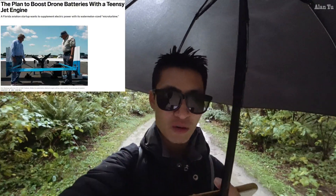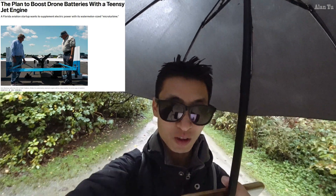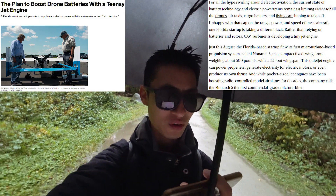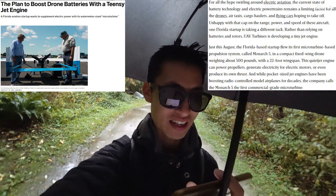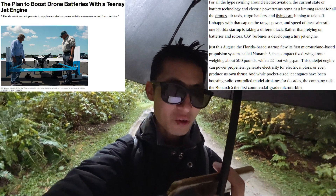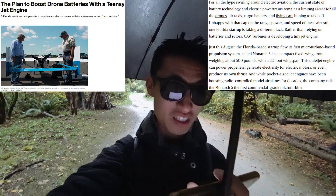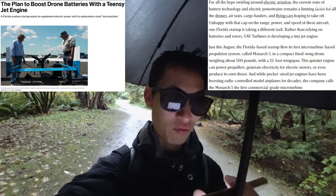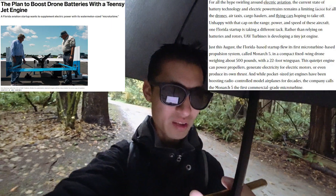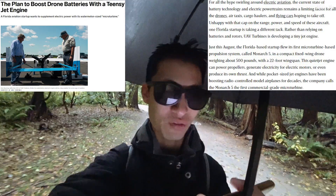How about this? It says: plan to boost drone batteries with a tiny jet engine. A Florida aviation startup wants to supplement electric power with its watermelon-sized micro turbine. For all the hype around electric aviation, the current state of battery technology and electric powertrains remains a limiting factor for drones, air taxis, cargo haulers, and flying cars. One Florida startup is taking a different tack — rather than relying on batteries and rotors, UAV Turbines is developing a tiny jet engine. They tested its first micro turbine-based propulsion system called the Monarch 5 in a compact fixed-wing drone weighing about 500 pounds with a 22-foot wingspan. This quiet jet engine can power propellers, generate electricity for electric motors, or even produce its own thrust. The company calls the Monarch 5 the first commercial-grade micro turbine.